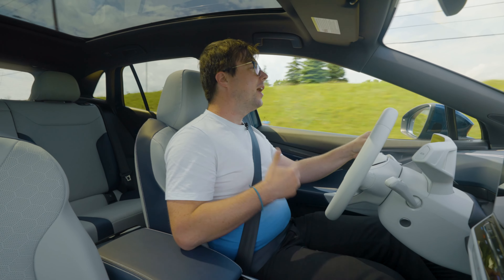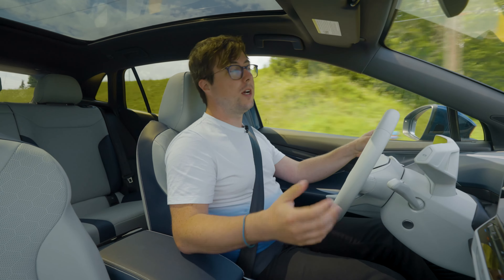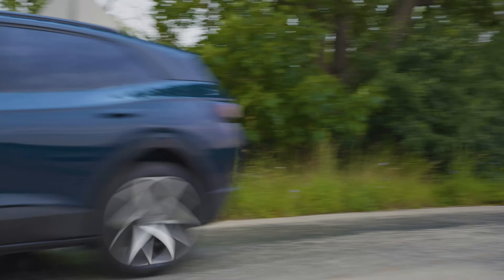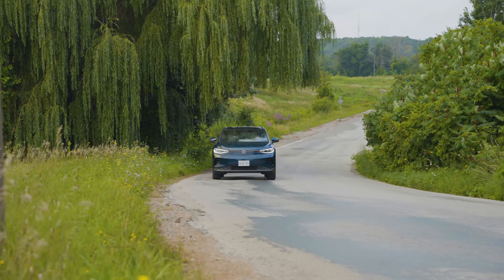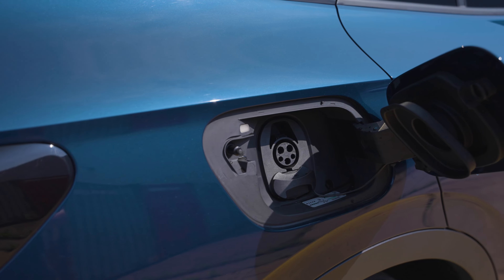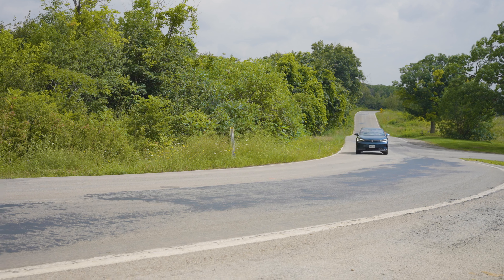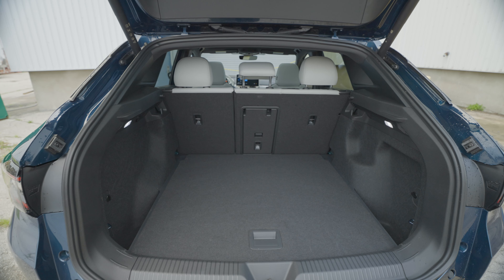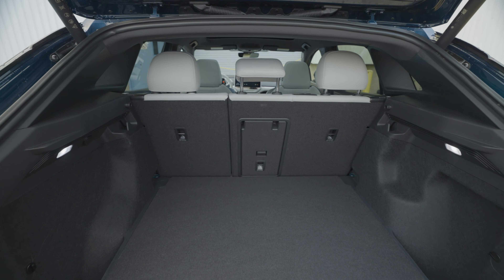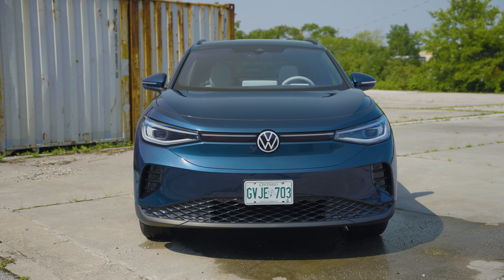Both of these EV SUVs have dual-motor setups which gives them electronic all-wheel drive. The VW is the comparative hot hatch of this duo, with 295 horsepower and 339 pound-feet of torque. It also has the larger battery pack, with the underfloor setup having a capacity of 82 kilowatt-hours. That translates to around 255 miles on a single charge or 410 kilometers. The VW is also the smaller of these two, at just shy of 181 inches tip to tail, giving up around four inches to the Toyota.